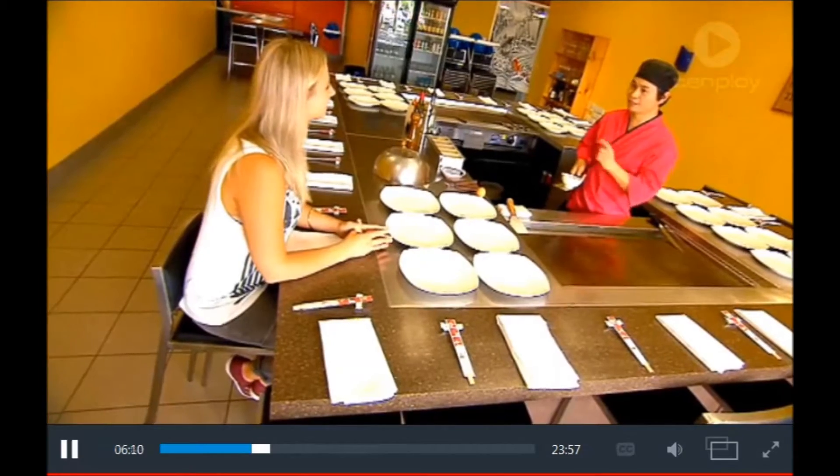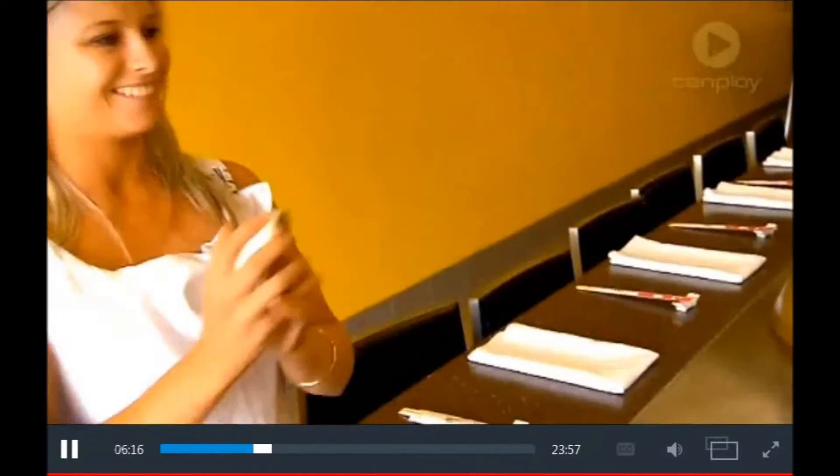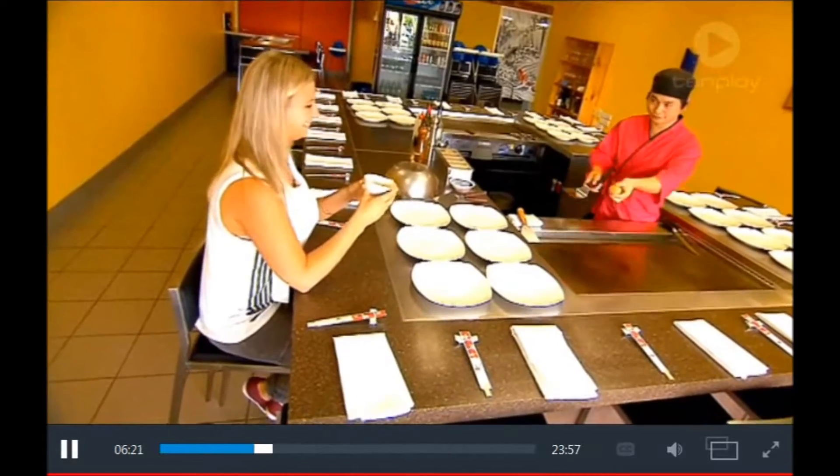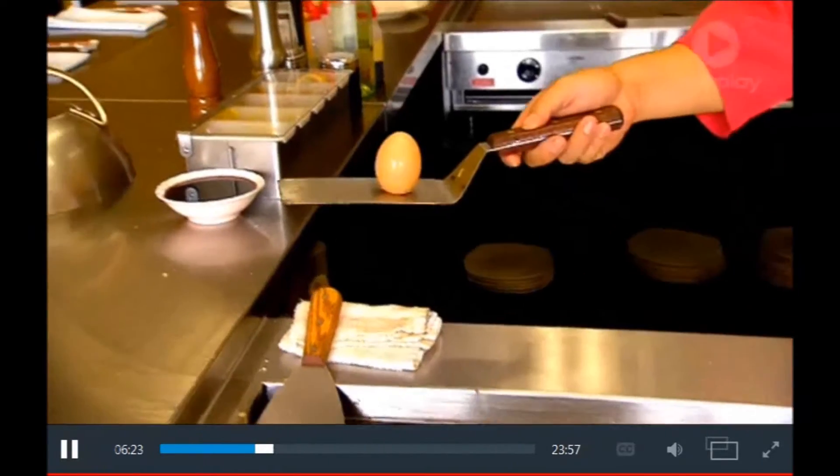So now what you're gonna do is put your bibs on. Catch the bowl. This is raw egg — be careful. All right, ready. I like catching it.